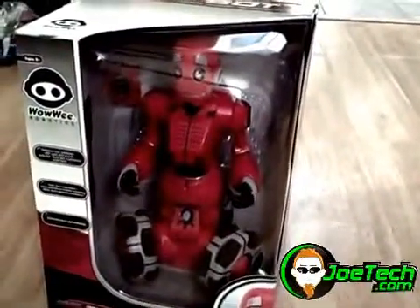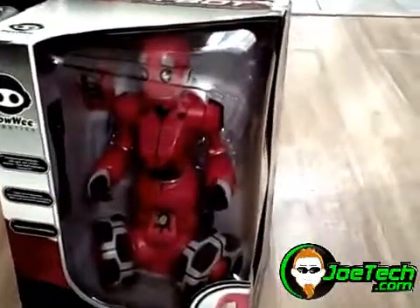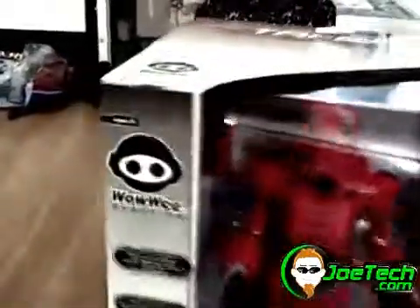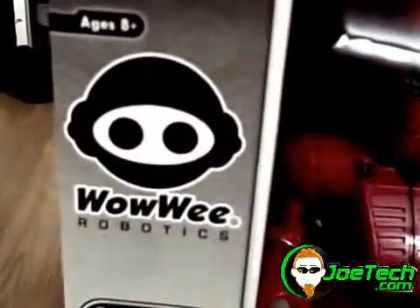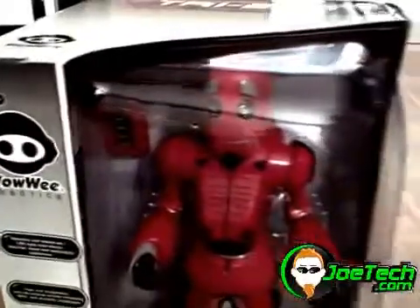So I checked my mail a couple days ago, and in the mailbox was this package from WowWee. They make all the cool robots. I have a couple of the RoboSapiens — three RoboSapiens I'm playing around with.